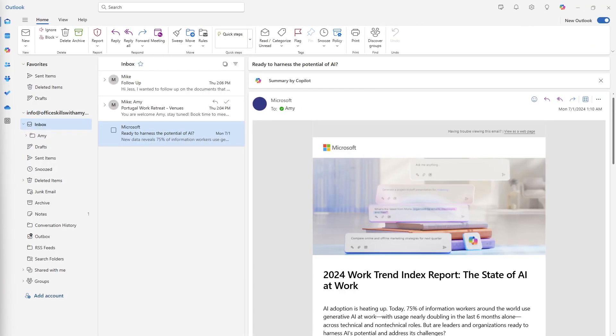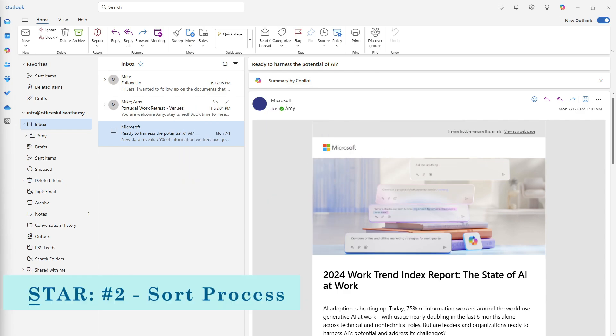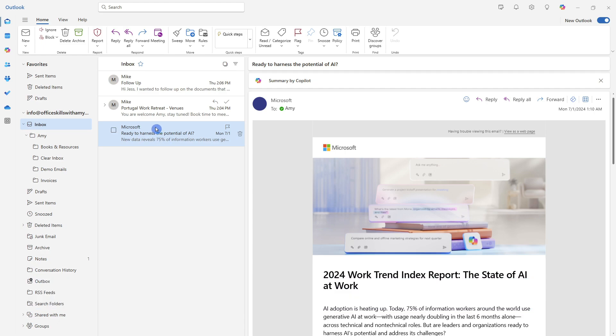On average, a person receives 120 emails per day. Every time that I receive an email, I walk through this process to sort my inbox. The goal is to clear out the inbox so that we are not wasting time rereading the same email. Firstly, if an email will take me less than five minutes, I will action on it right away. And if the email is important, I will go ahead and archive it.